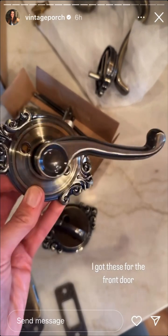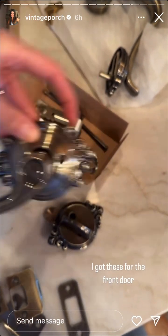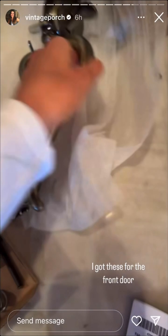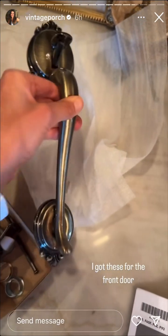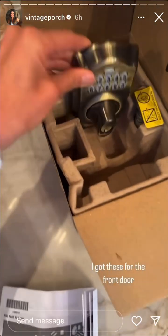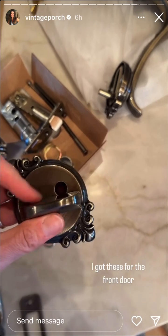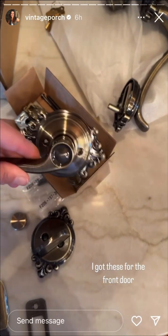Check out these cute door things — I like these decorative parts. This is the one for the outside part that I need to do something about, because the door looks really bad out there. And then we're going to use one of these things, so we actually won't need this part. I think that's going to be cute.